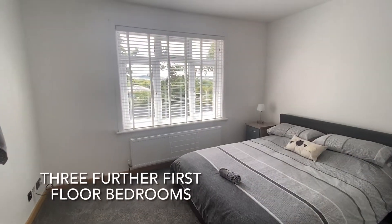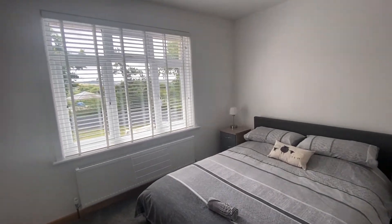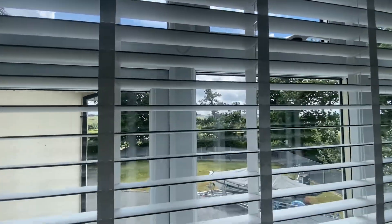The secondary bedrooms on the upper floor are well appointed, and there are some good views over the area with glimpses of the estuary.